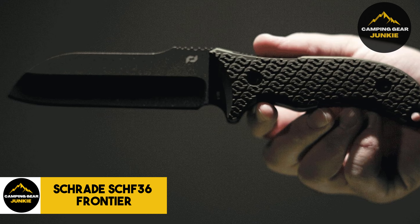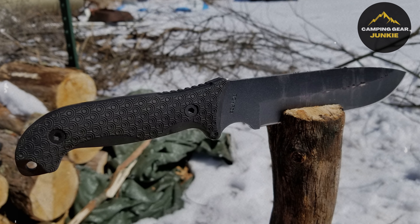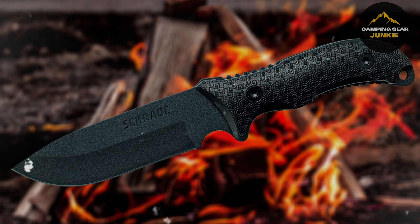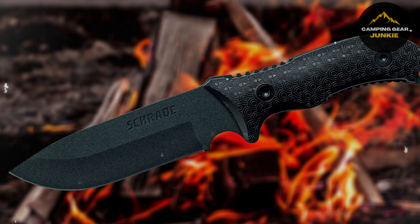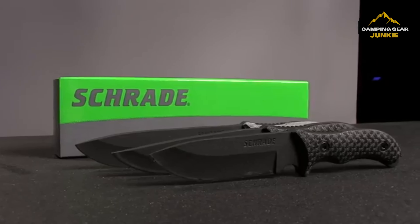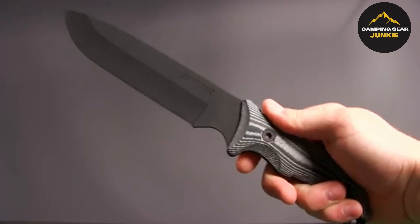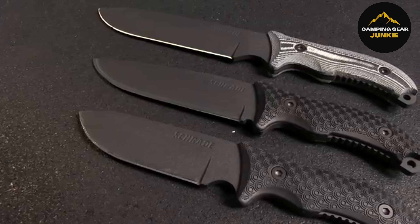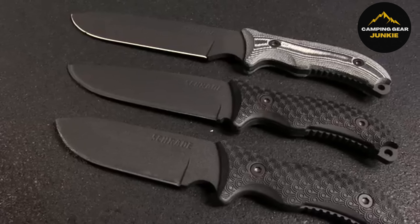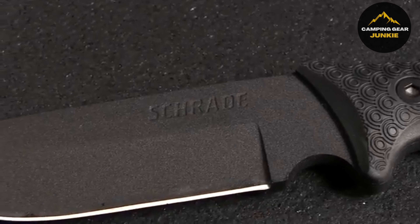With the Sharp Pebble Whetstone, safety and ease of use command paramount importance. It includes a rubber base to fix the whetstone securely and an angle guide to maintain uniformity in sharpening. Moreover, it requires only water for sharpening, eliminating the need for pricey oils and messy cleanups afterward. Boasting a vast spectrum of applications, it can sharpen everything from kitchen and steak knives to pocket knives, scissors, and chisels. Ideal for professionals and home chefs or as a unique gift for men, choose the Sharp Pebble Premium Whetstone for an all-around high-performing sharpening experience.